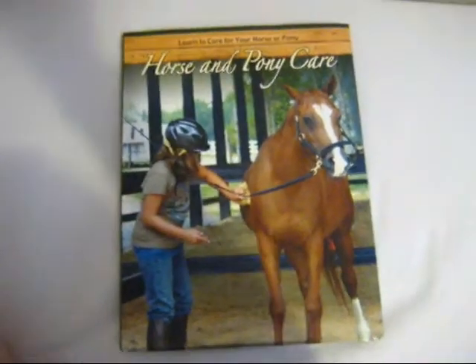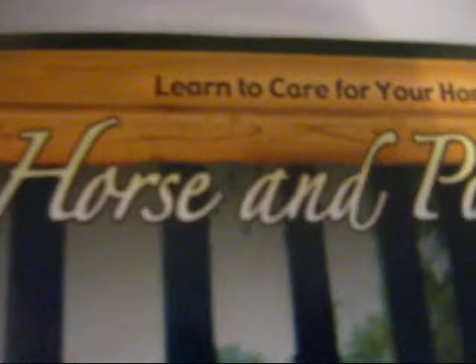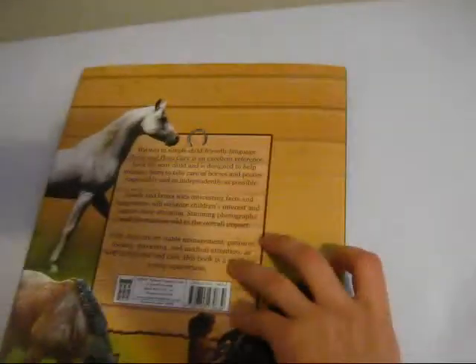Here's a rather large horse and pony care book. It's in really good condition. It's got some good information inside. Yeah, I'm not asking for much for that, so just make an offer.